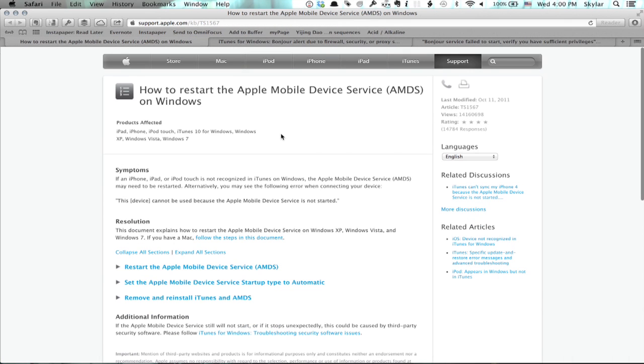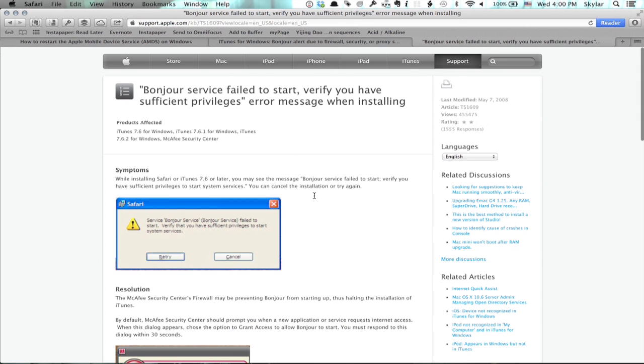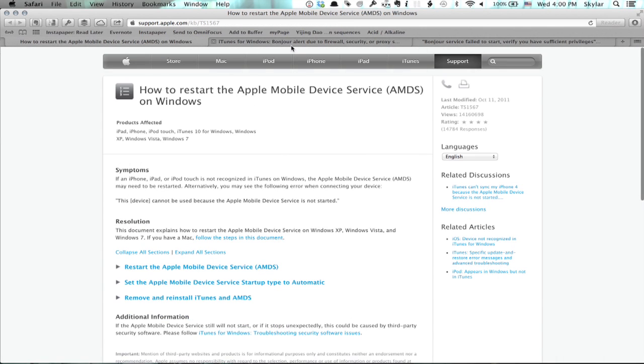And if you need to restart the Apple mobile device service as part of that, topic TS-1567 will help you out. So in that order, try this one first — it'll probably solve the issue — and then this one and this one if it doesn't.